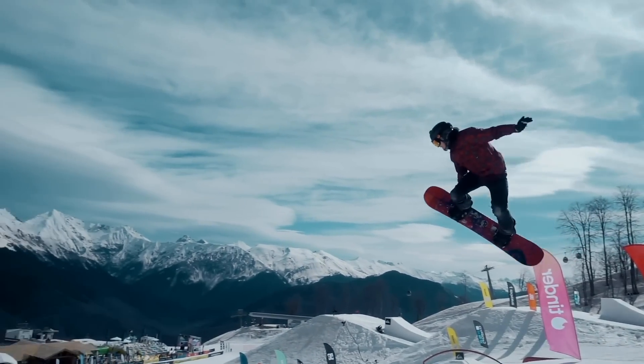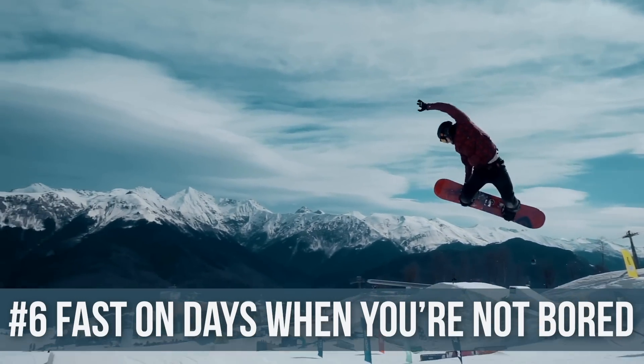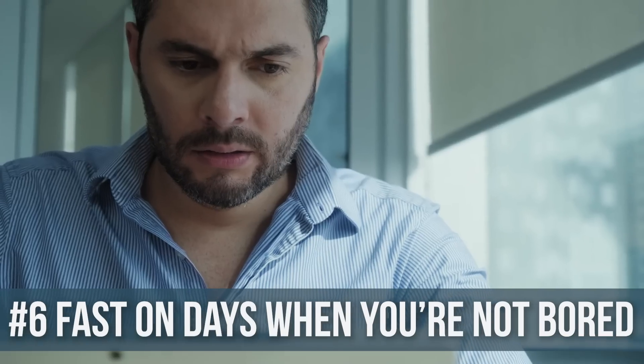The body says 'stressed again — let's add more fat here that's going to allow us to react to that stress better and survive with more fat in the belly.' So don't fast when you're stressed out. Fast when you're feeling good. Also, don't fast on bored days where you're going to stress yourself out thinking about nothing but food.